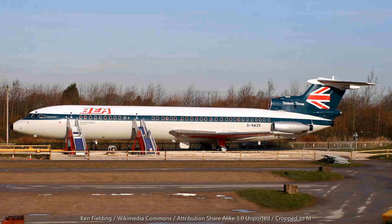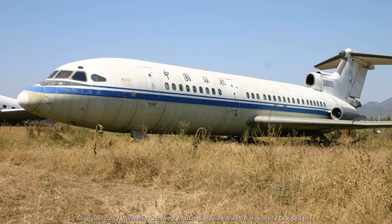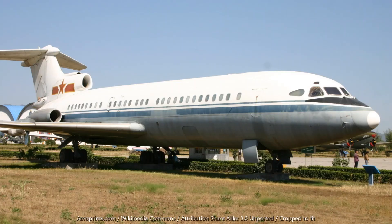24 1C variants were built, and these were heavily outnumbered by later variants with improved performance and range, notably the 2E. Eventually, close to 120 Tridents were built, over a quarter of which saw service in China.